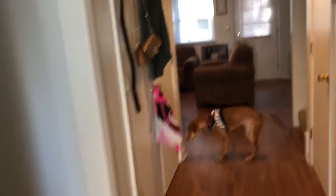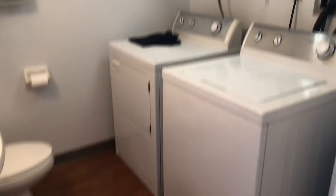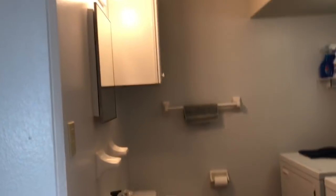When you first come in, to the right we have our laundry room and a half bathroom. And then to the left of this little hall we have our kitchen.